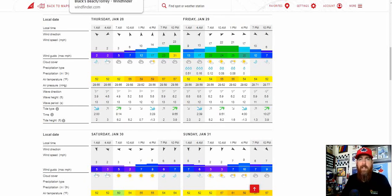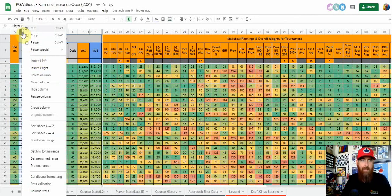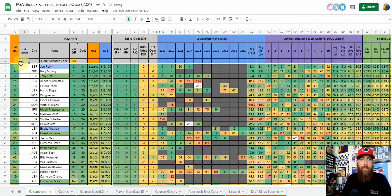As tee times come out today or tomorrow, I'll be adding them to the sheet just left of the country column — you'll see a tee time wave for Thursday AM or Thursday PM, plus the actual tee time. So if you're really targeting guys teeing off early Thursday, you'll be able to see that right on the sheet.